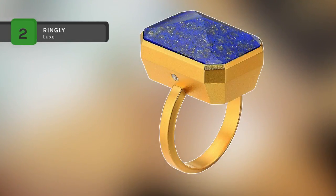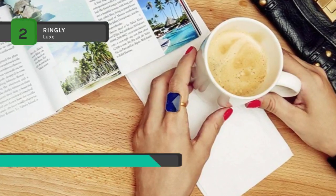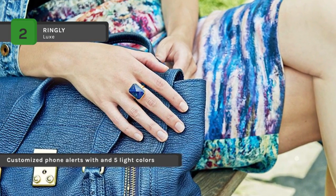The Ringly Luxe smart ring connects to your phone and helps you stay on top of your daily activity through customized alerts. This intelligent accessory also acts as a fitness tracker, enabling you to track steps traveled and monitor calories burned effortlessly. The jewelry box is also the charger.